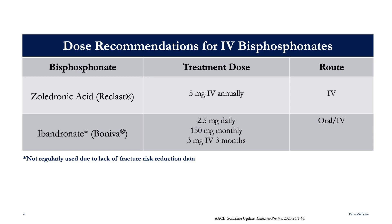Ibandronate is not regularly used anymore because it does not have as robust data on reducing the risk of fractures. So I'm going to focus on the other drug in the class, Zoledronic Acid, since this is the IV medication currently recommended in osteoporosis treatment guidelines.